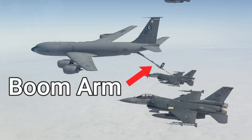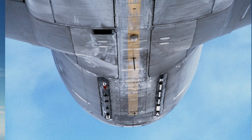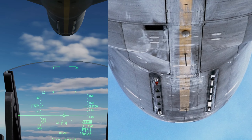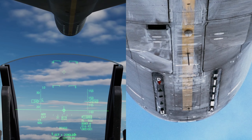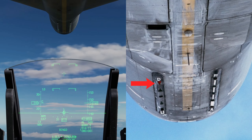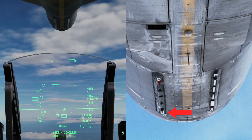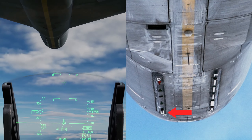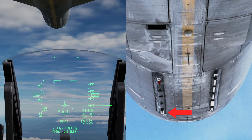When refueling with a boom arm, there are two different visual cues to aid the fuel-receiving pilot. Two light strips are visible on the belly of the giving aircraft. The left light strip indicates how high up or down you are, indicated by the U and D lettering on the underbelly of the aircraft. If you are too high up, the red light will be closest to D, signaling that you must move downward. If you are too low, then the red will be closer to the U, indicating that you should move closer to the aircraft or upward.